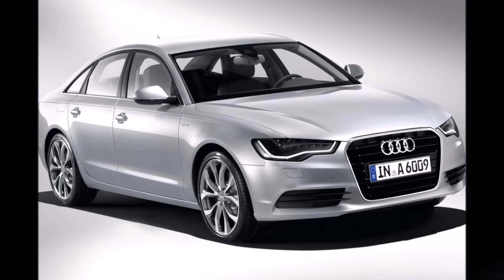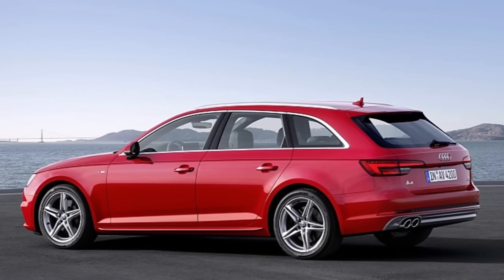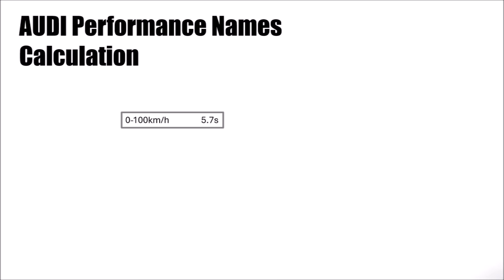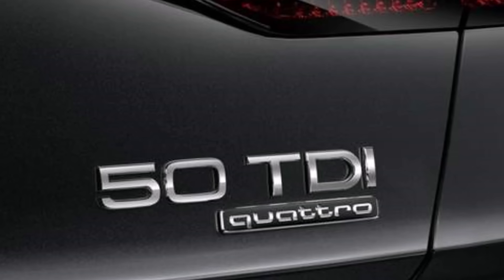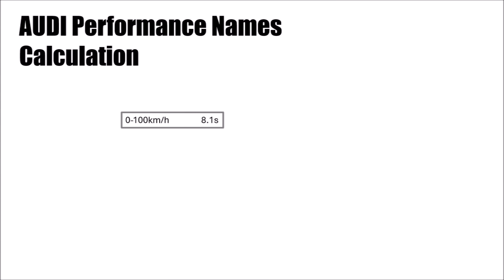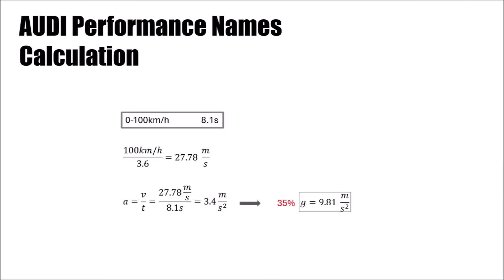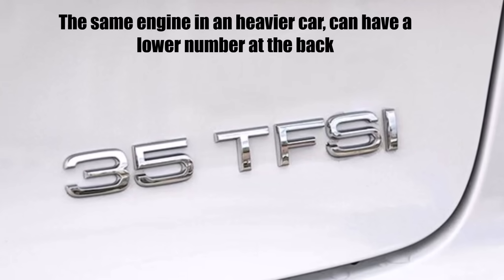So they took the 0 to 100 km/h time and divided it by g, to work out how much percent of g a car reaches on average during acceleration. For example, if an Audi accelerates from 0 to 100 km/h in 5.7 seconds, that's an average acceleration of 4.9 meters per second squared — and this is half a g. Hence, the name at the back of this Audi is 50 TFSI or 50 TDI. If an Audi accelerates from 0 to 100 km/h in 8.1 seconds, it is an average acceleration of 3.4 meters per second squared, which is 35% of a g — hence the name 35 TFSI or 35 TDI for diesels.